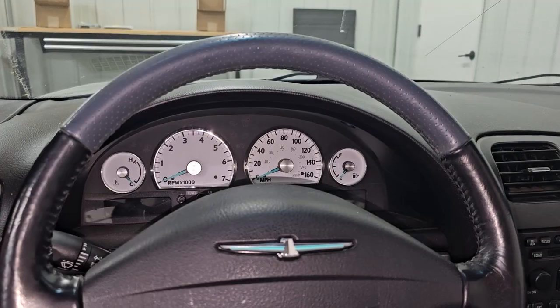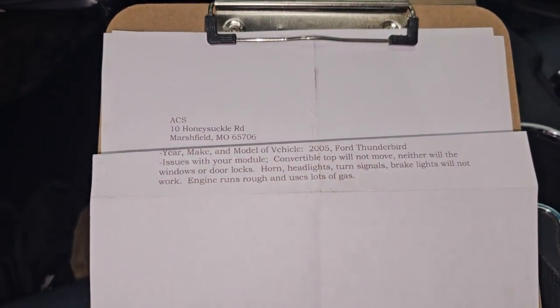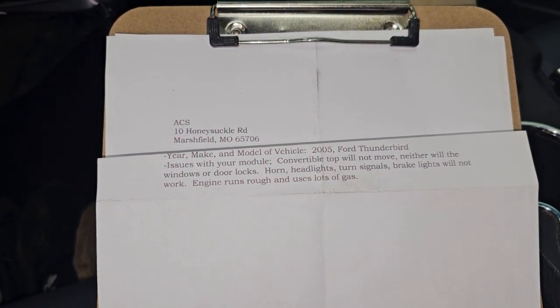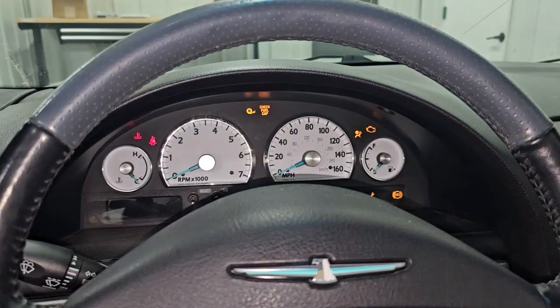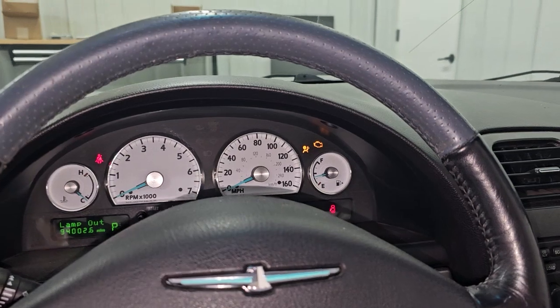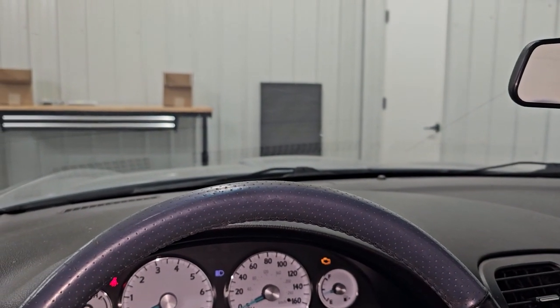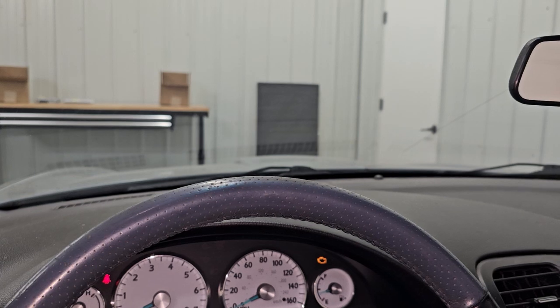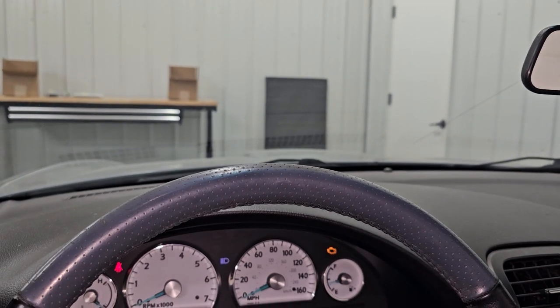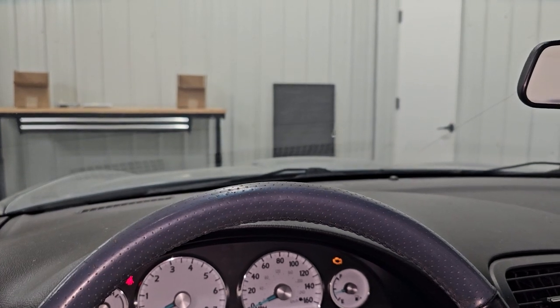All right, the module is plugged in. The first one we have in is the 2005 Ford Thunderbird module. Let's test them. Headlights — no headlights. No high beams. No turn signals.